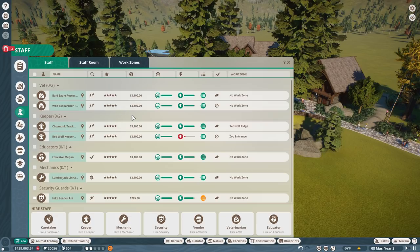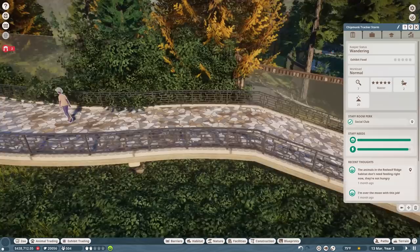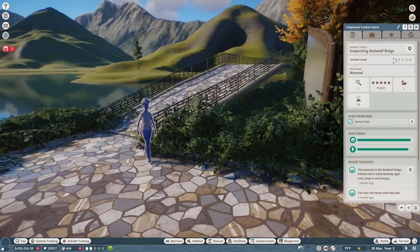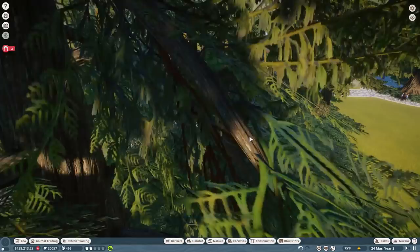We pay our staff exceptionally high wages to make sure they are happy - they're already fully trained, the best of the best to take good care of everybody here in the Redwood National Park. They're paid a lot of money. Thank you so much Chipmunk Tracker Storm for being one of our patrons - it means the world to have that kind of relief. What patrons really do is help me feel like I can eat every month without concern, so thank you for feeding me Storm.